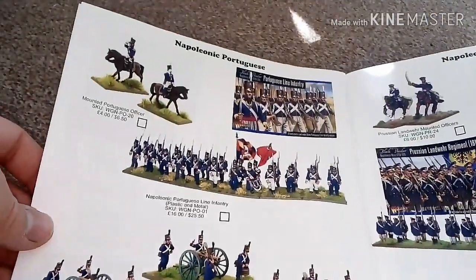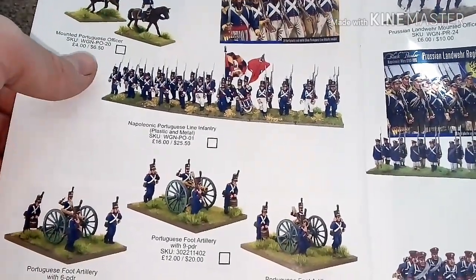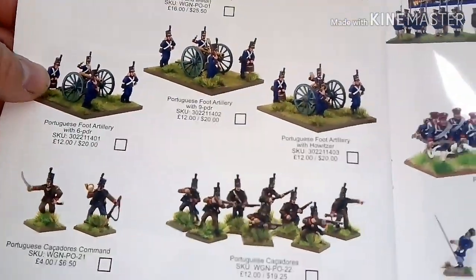Then you've got the Napoleonic Portuguese — Portuguese figures, a Portuguese officer, and of course all the cannons and artillery for that range too.